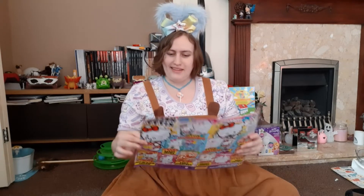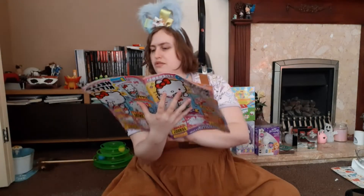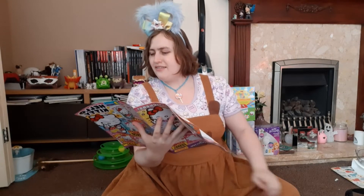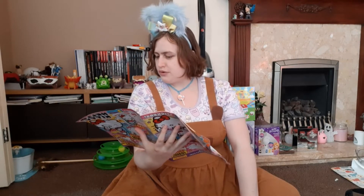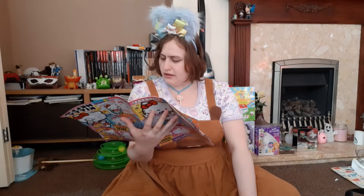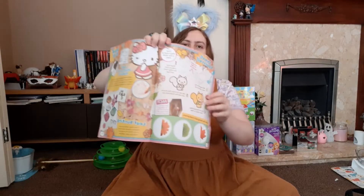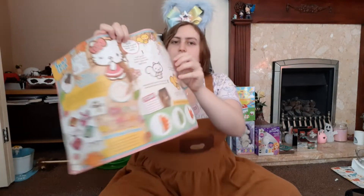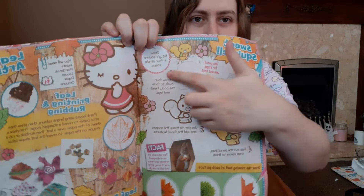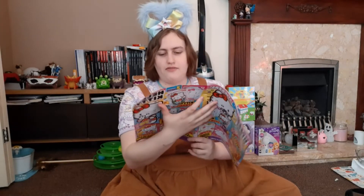Next up is a super cute word search. The words to find are all woodland animals: badger, mouse, robin, squirrel, hedgehog, deer, fox, and owl. It says 'Hello Kitty loves colourful leaves.' Then there's a section on how to draw a squirrel - look how cute! You do the little outlining bit and then suddenly you've got a squirrel. I don't think it's quite that easy though, I've never been good at those.